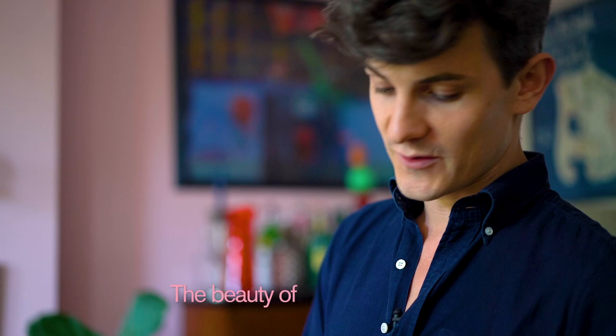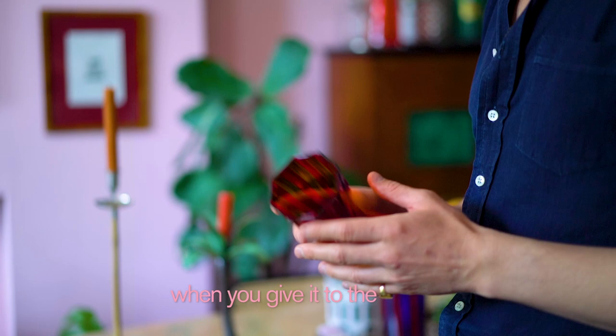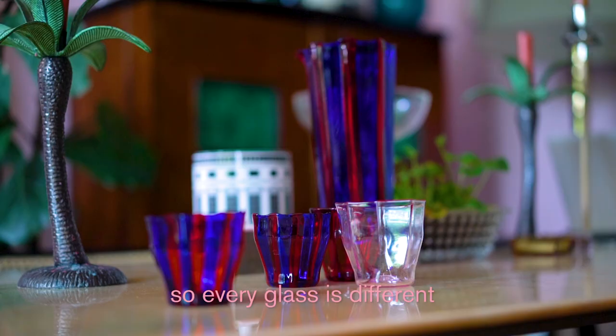The beauty of doing these was that when you have the drawing it's obviously very accurate and very straight, but when you give it to the master, what you end up with is different — so every glass is different and they all have their own personality.